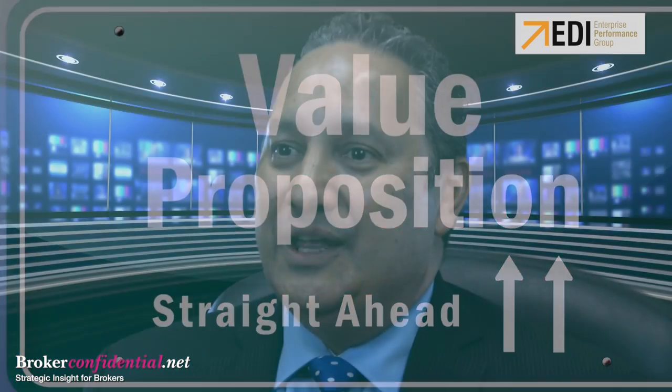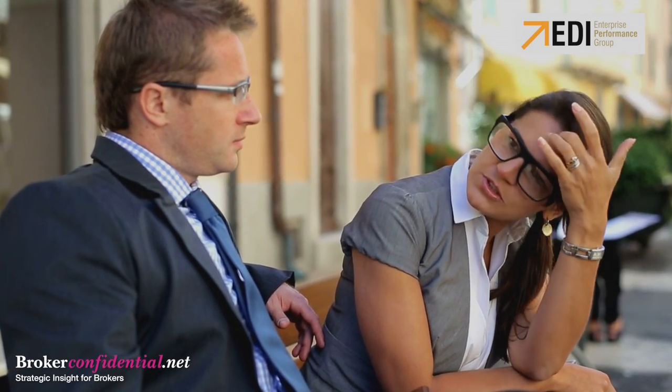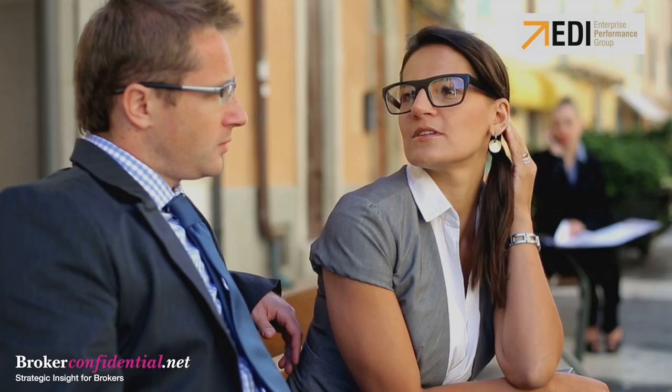We also know that a great source of competitive information is from recently recruited agents and/or managers from your competitors. The superstars amongst you will gather this intel from recruiting interviews, and vetting with common sources will get you the real truth.